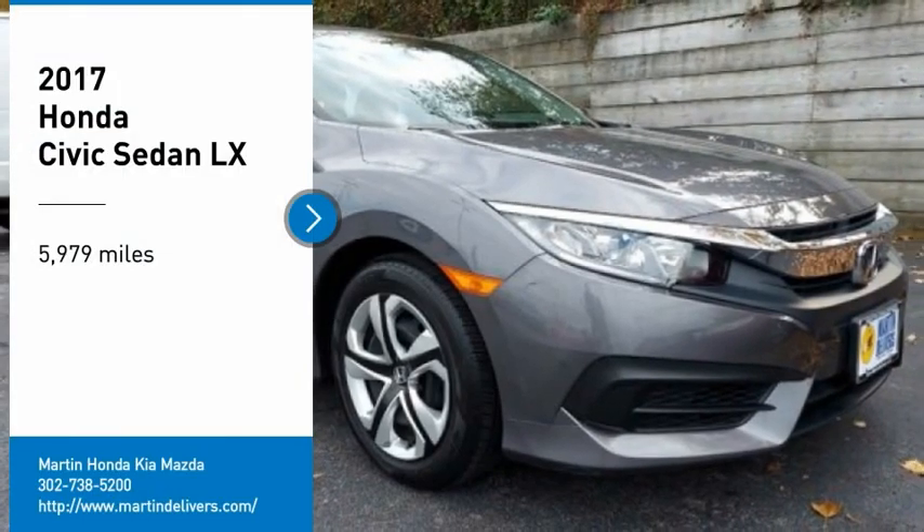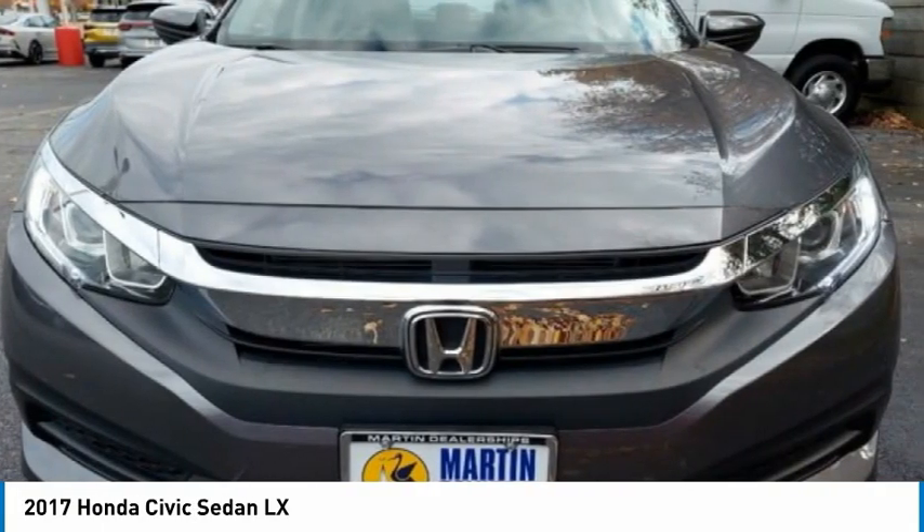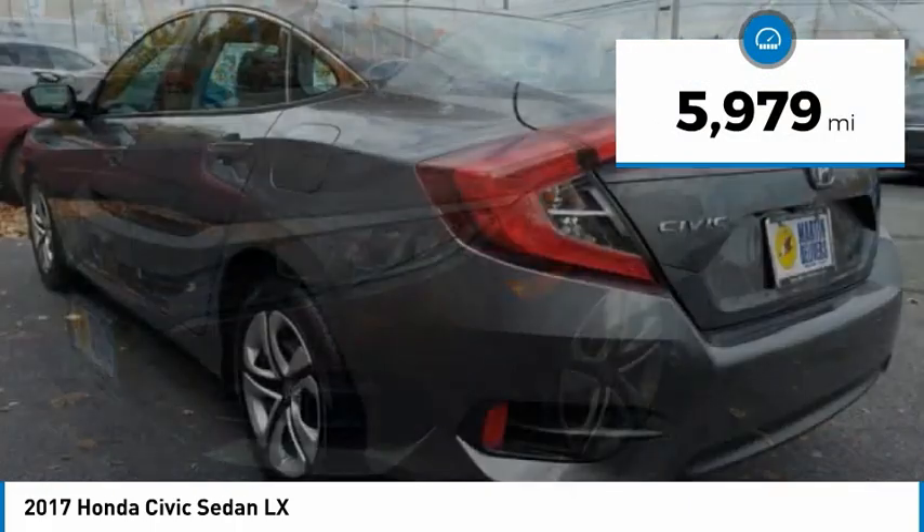Looking for the right vehicle? Check out the 2017 Honda Civic. Practical, awesome gas mileage, and incredibly reliable. This vehicle has less than 6,000 miles.